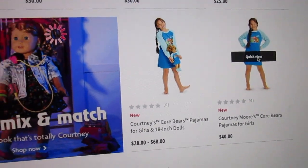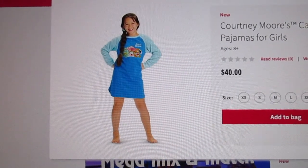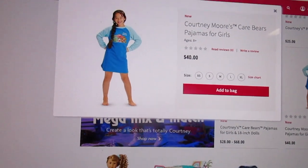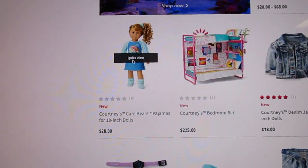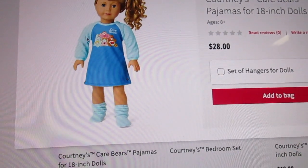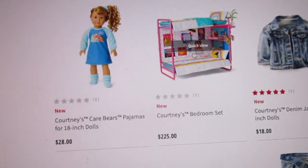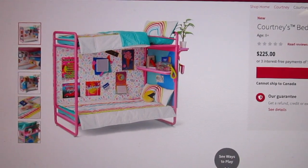We have the girls' Care Bear pajamas — they are blue, they've got the Care Bears on it, and I believe they're made of a fleecy material. And of course there is Courtney's pajamas herself. They come with a super cute fleecy material like they had back in the 80s — the body is like a dark blue, the sleeves are like a mint green. Some fuzzy mint green socks and a mint green scrunchie for her hair. I am so in love with this. Let's go to the actual full view of it — this is Courtney's bedroom set.